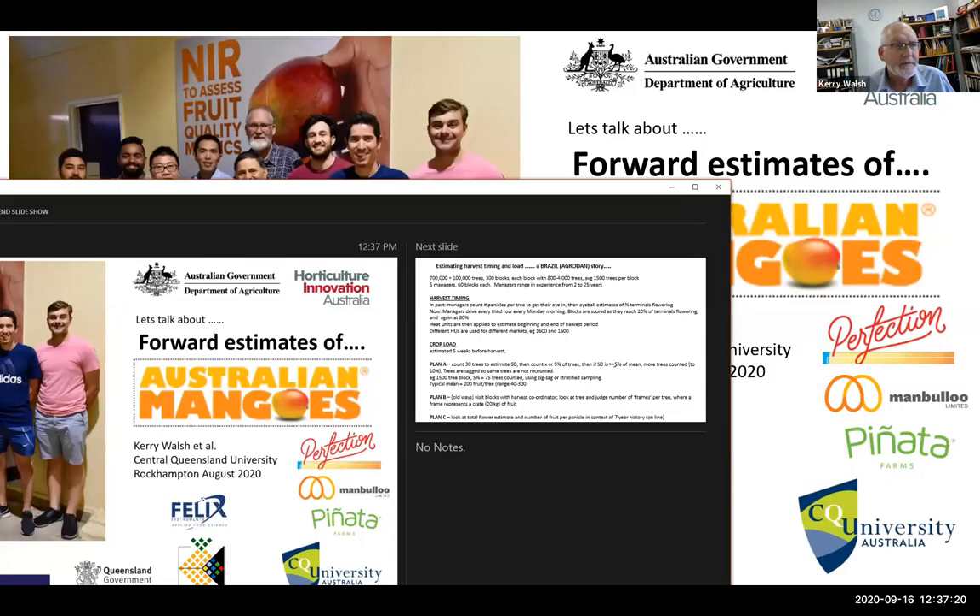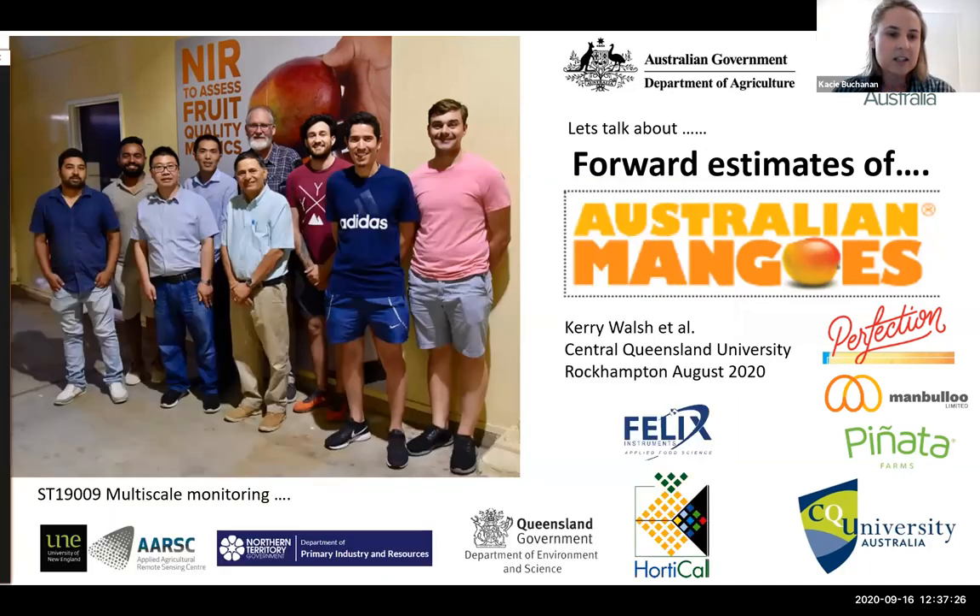Next I'd like to introduce Professor Kerry Walsh from Central Queensland University, who'll be sharing a presentation titled 'Can't See the Orchard for the Trees: Uses for Machine Vision'.